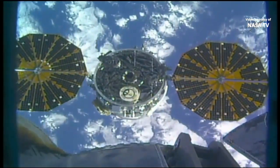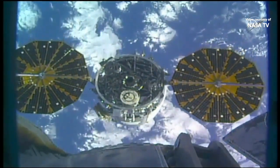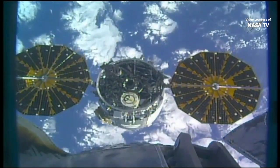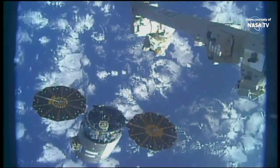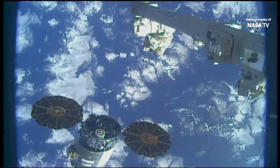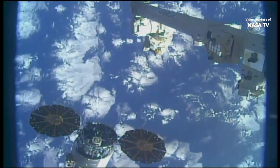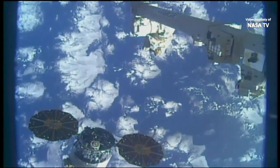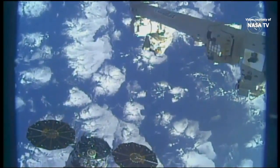As Cygnus is flying free, we have confirmation the spacecraft's three-minute departure burn is underway. Station Houston, Cygnus departure burn is in progress. This departure burn will move Cygnus a safe distance away from the space station, crossing over the approach ellipsoid eventually.